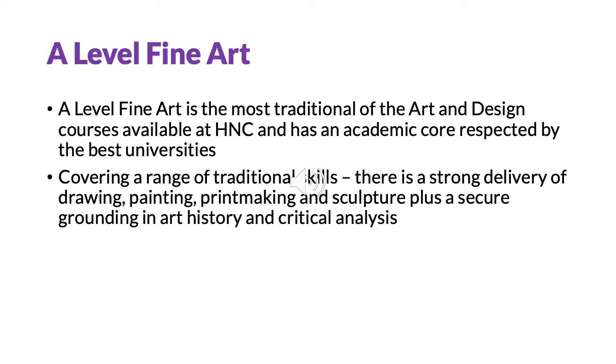It also has a focus on core skills in drawing and visualisation and promotes the development of unique ideas and critical and independent thinking. This makes it a good choice for learners who are not yet sure of their academic or creative direction. The rigorous drawing skills make it a popular choice for students progressing to architecture.